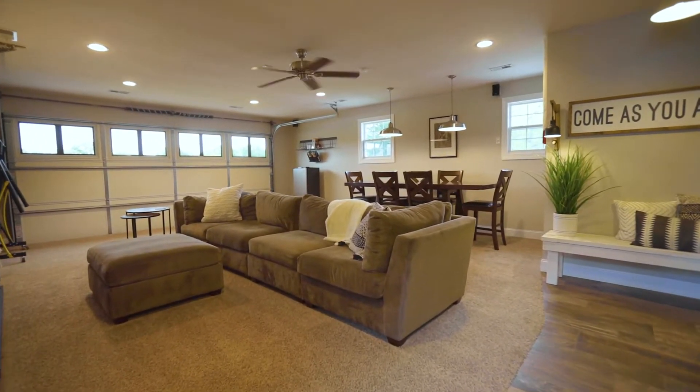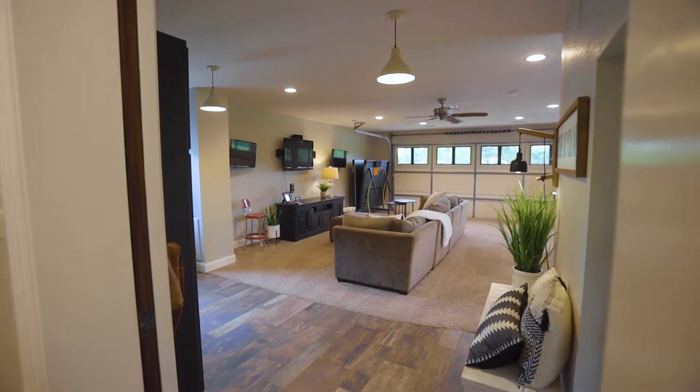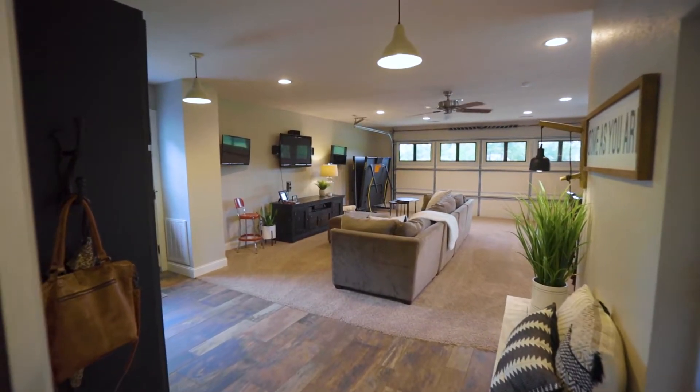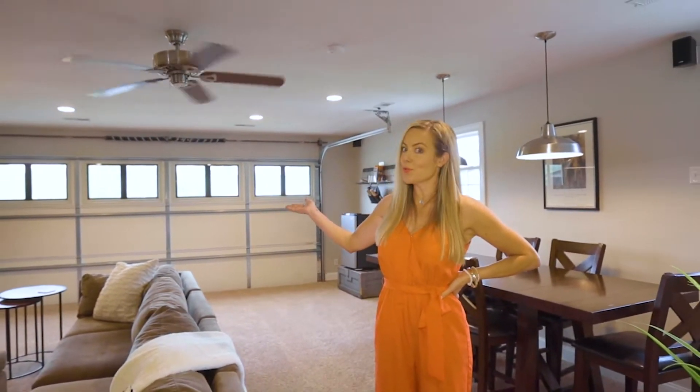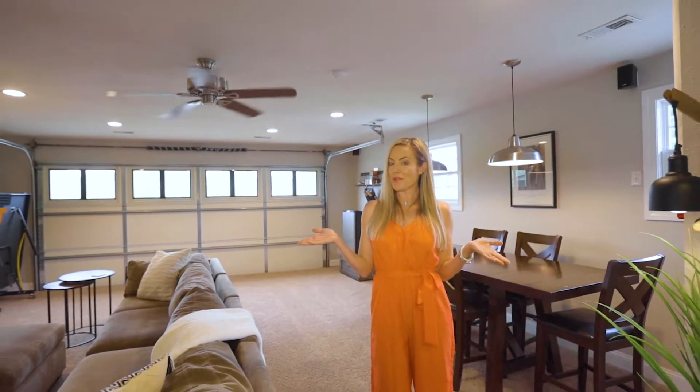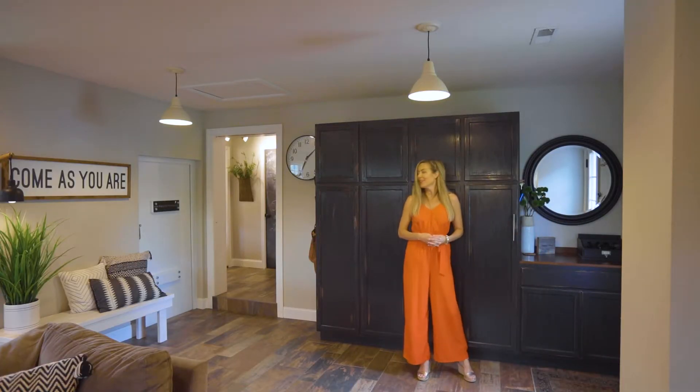Welcome to your second complete living space. This room can be absolutely anything that your heart and mind desire — and yes, those garage doors do roll up. Dining al fresco, anyone?